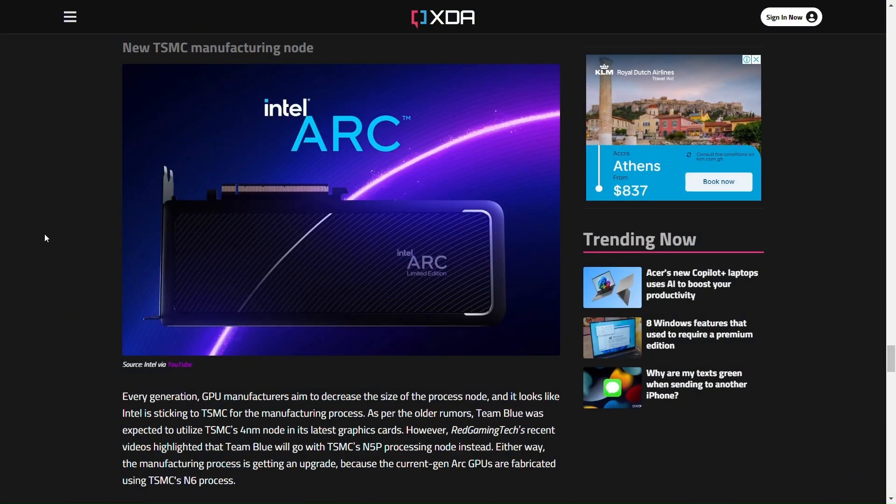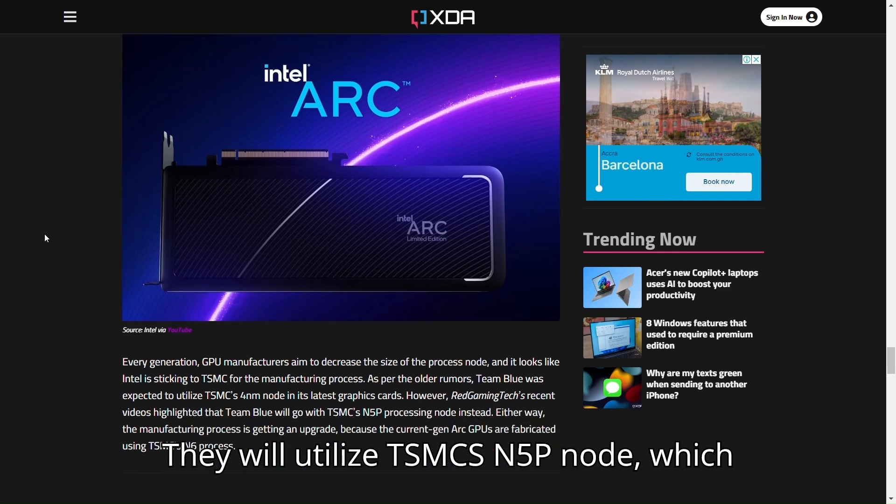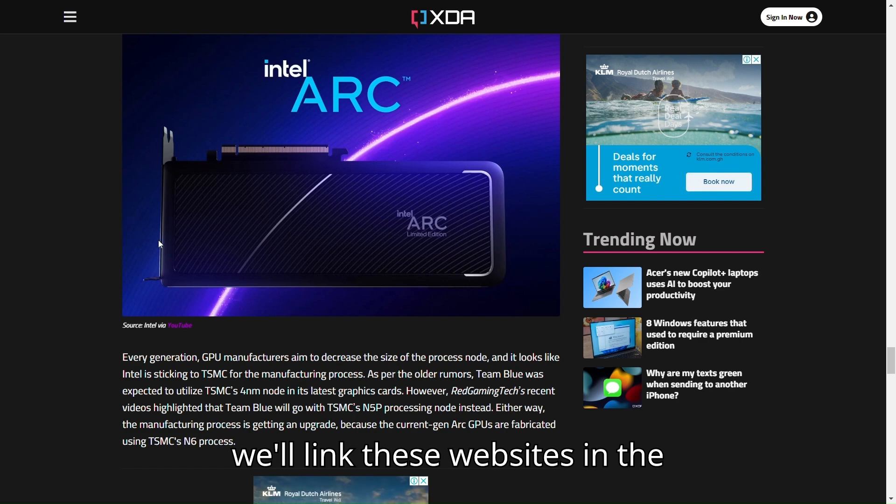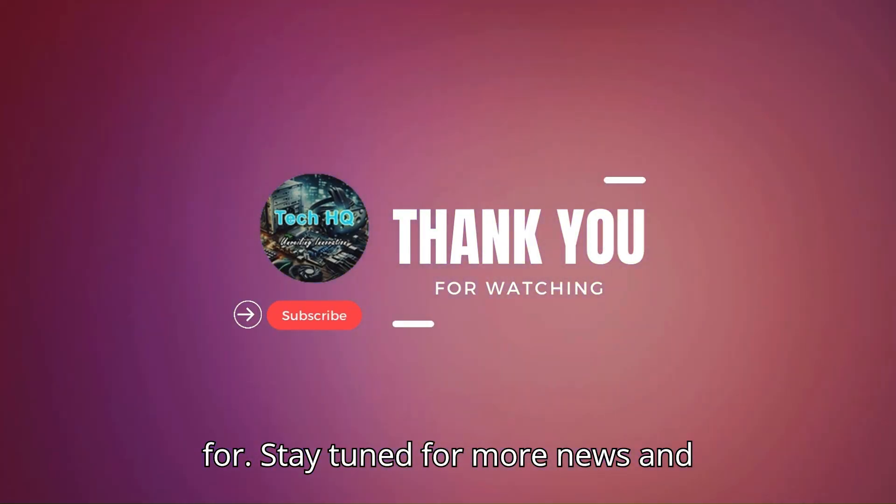They will utilize TSMC's N5P node. There's more to cover and we'll link these websites in the description so you can have a look. Stay tuned for more news and reviews.